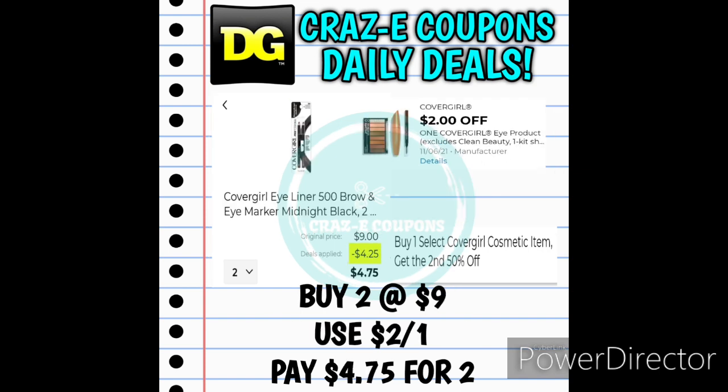Here's another CoverGirl deal — pick up two of the CoverGirl Eyeliner two-packs, also buy one get one 50% off. We have a 2-off-1 digital coupon. The eyeliner packs are $4.50 each — pick up two for $9.00. Use the 2-off-1 digital coupon and that's going to leave you paying $4.75 for two.